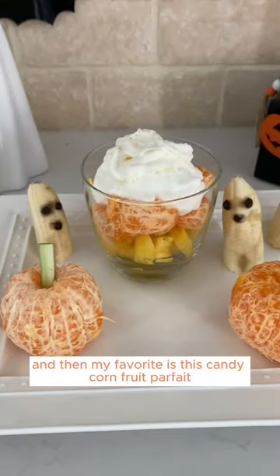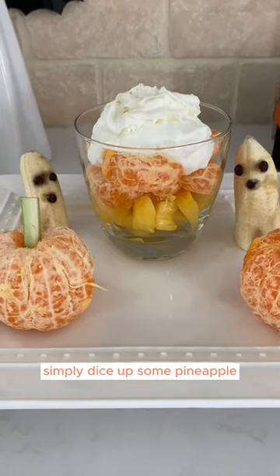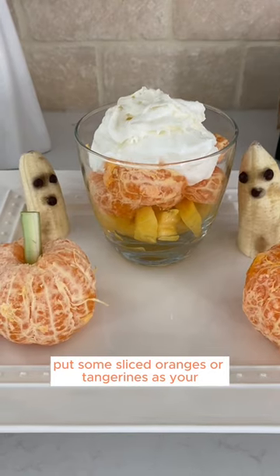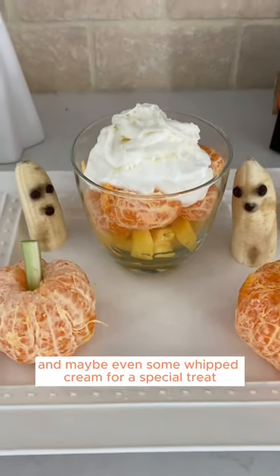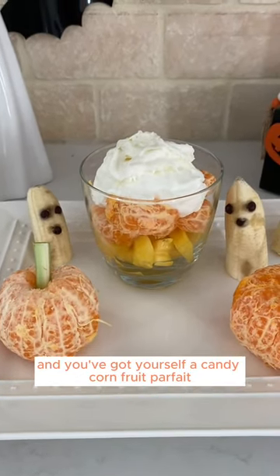And then my favorite is this candy corn fruit parfait. Simply dice up some pineapple, put some sliced oranges or tangerines as your orange layer, and then top with some Greek yogurt and maybe even some whipped cream for a special treat — and you've got yourself a candy corn fruit parfait.